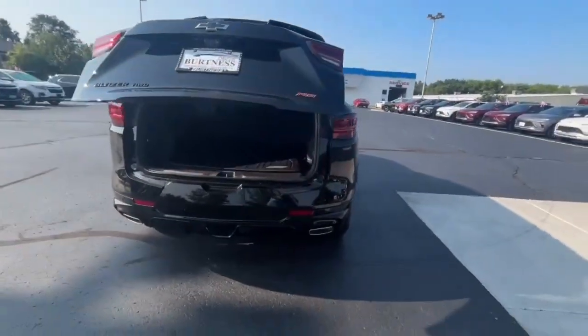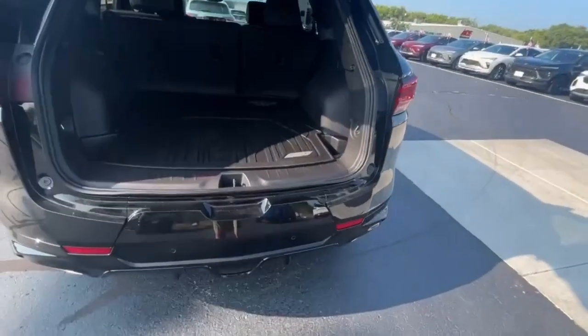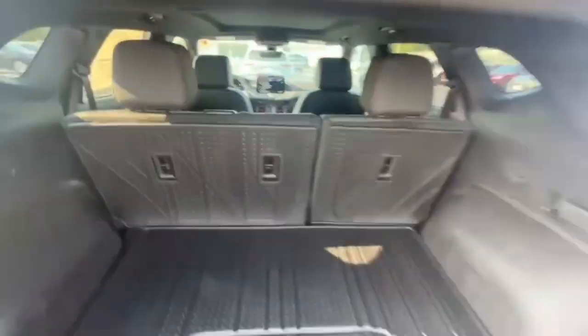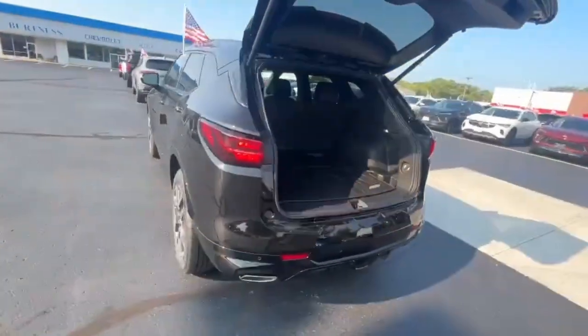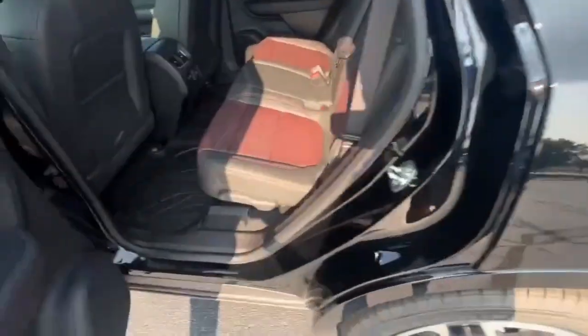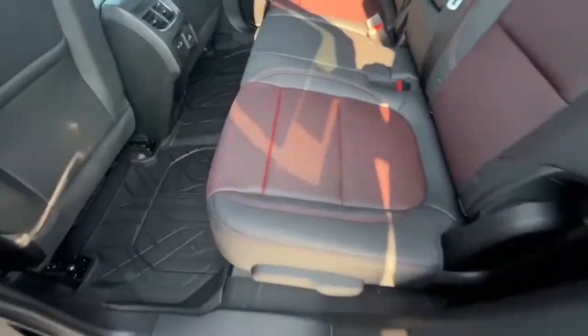It also has a trailer hitch, interior protection package, and is loaded up with some pretty good safety features.